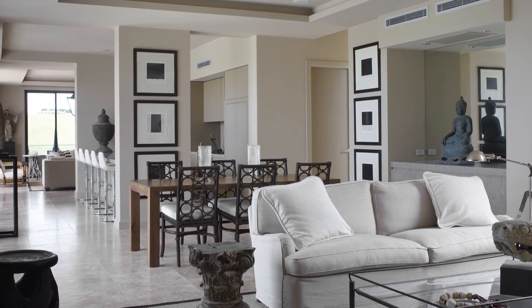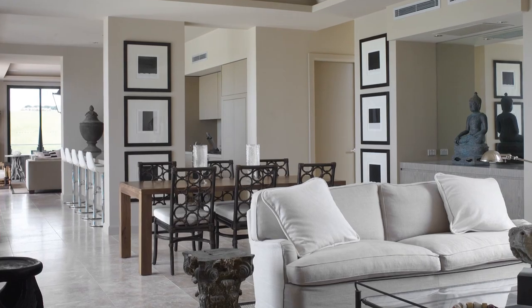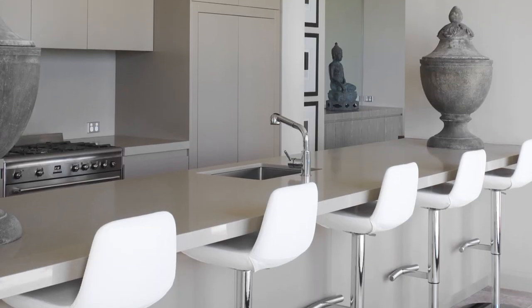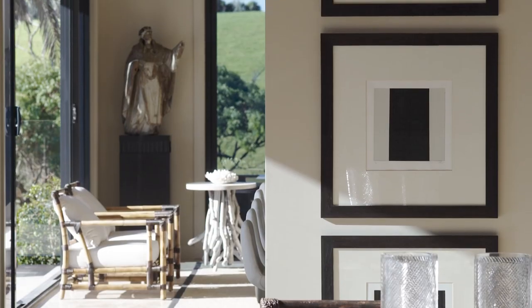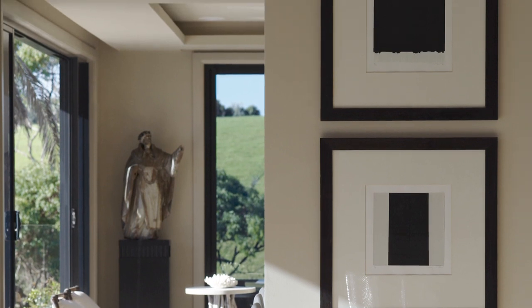I designed it just to be very simple and neoclassical in design, but contemporary in the same mode — a backdrop for all my pieces, my antiques and my sculpture and my paintings. So I wanted very angular square lines, nice architectural details like the coffered ceilings.